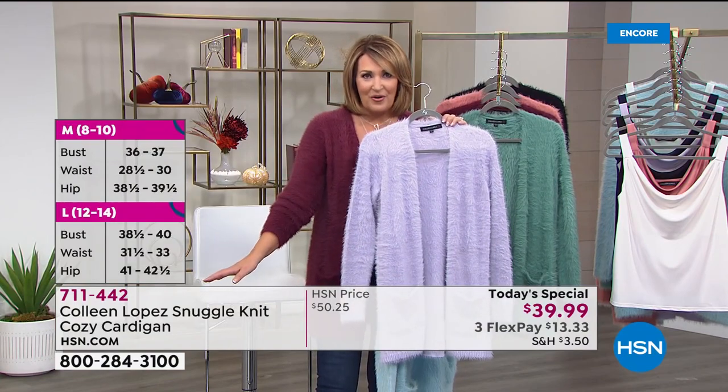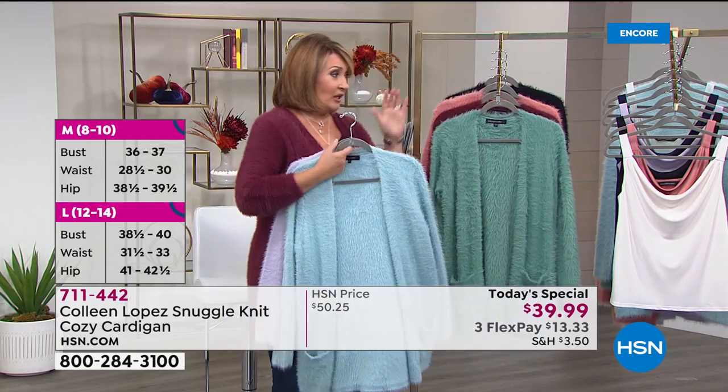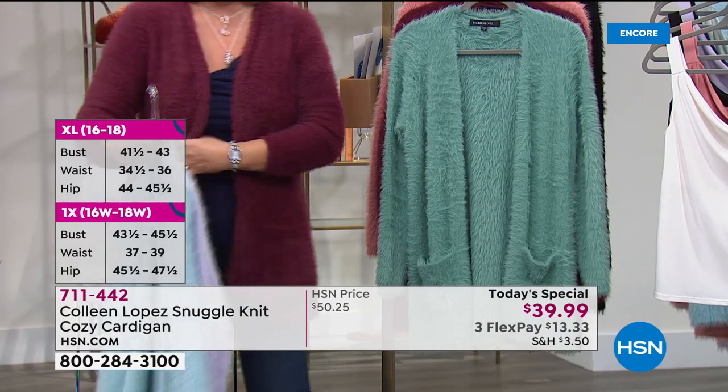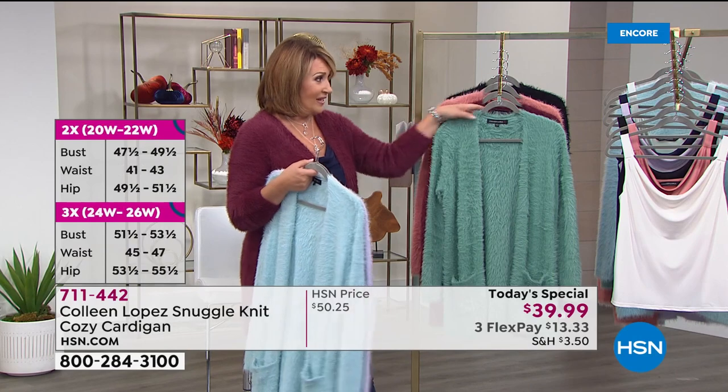Nobody's doing sweaters like this for $39. And by the way, we have a few more than 2,000 only in the lilac, so a lot of these colors are very limited. The color I'm wearing — I love this wine — there's only 3,000 for the whole day in this gorgeous wine color.